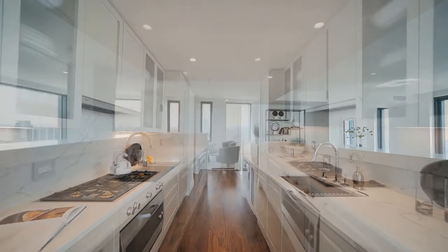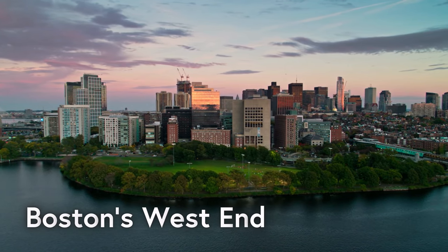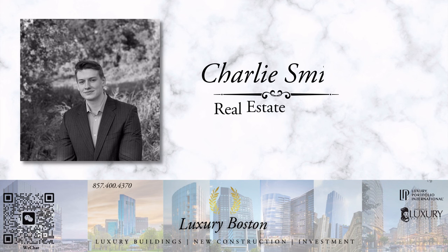My name is Charlie Smith. I'm a real estate broker and advisor with expertise in Boston condo buildings and luxury properties. Feel free to ask me any questions about Greater Boston, relocating, or investing by setting up a free call or Zoom with me through the link in the description.